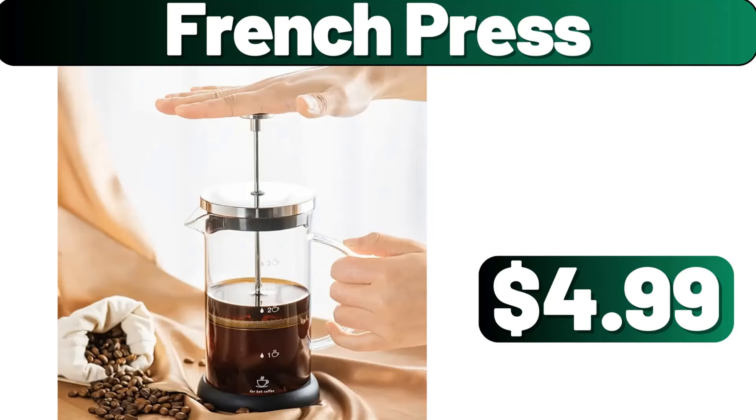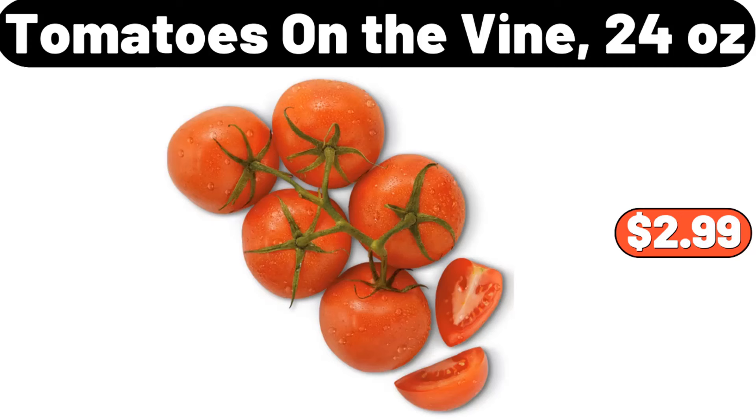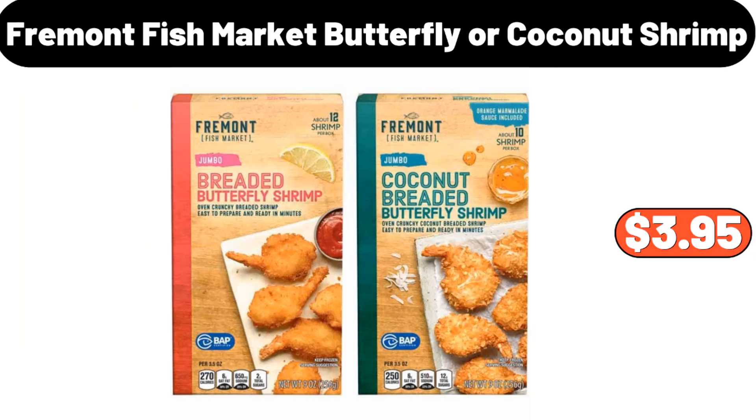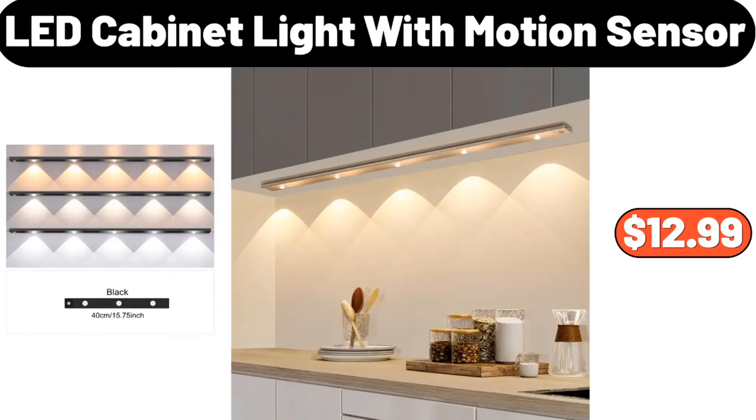French press, $4.99. Tomatoes on the vine, 24 ounces, $2.99. Silicone storage board, $2.99. Fremont Fish Market butterfly or coconut shrimp, $3.95. LED cabinet light with motion sensor, $12.99.